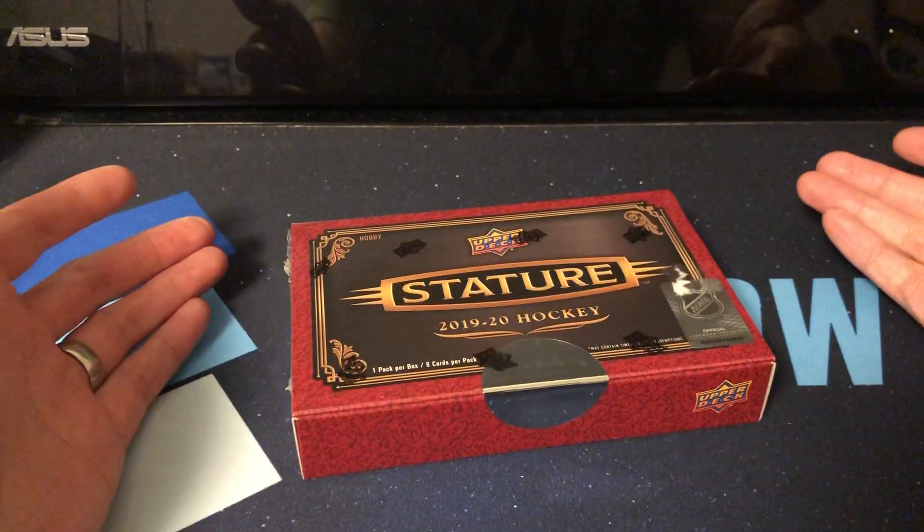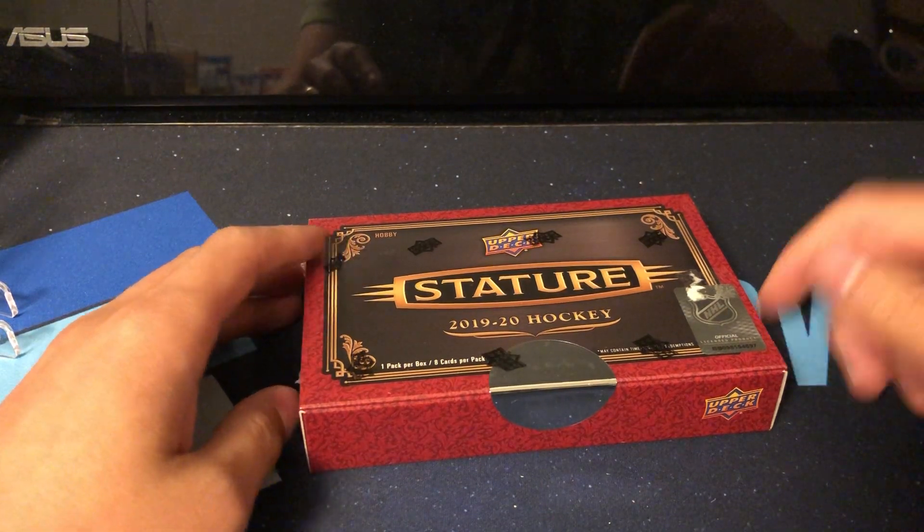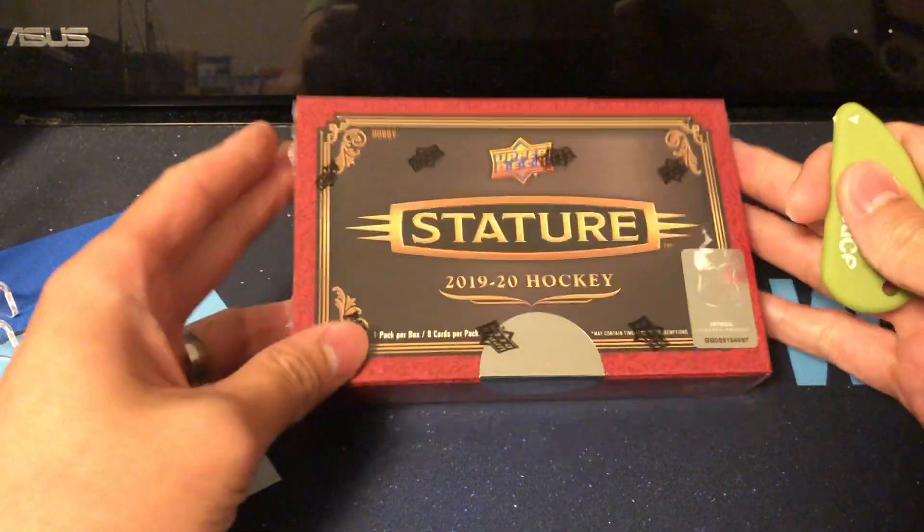I didn't get an overtime pack, which is weird. They usually give me one — maybe he ran out, who knows. But anyway, let's get into it.